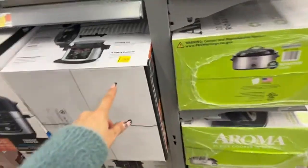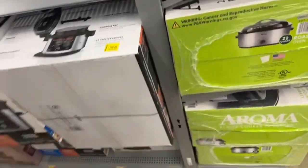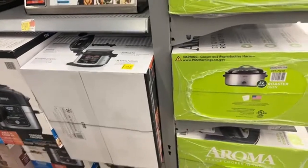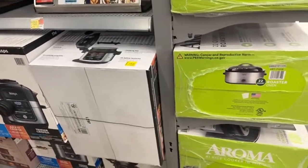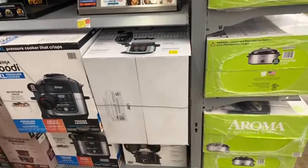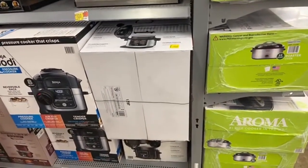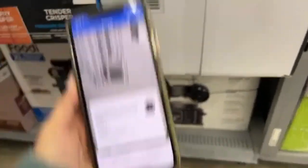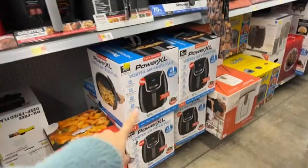These are the pressure cookers. Let me take out my Walmart app so that we can scan it. Right here it says that their regular price is $179. So that's the discount price.